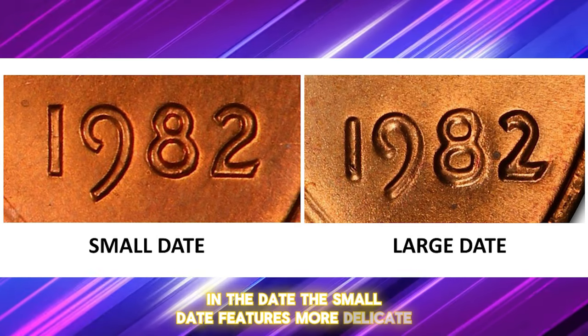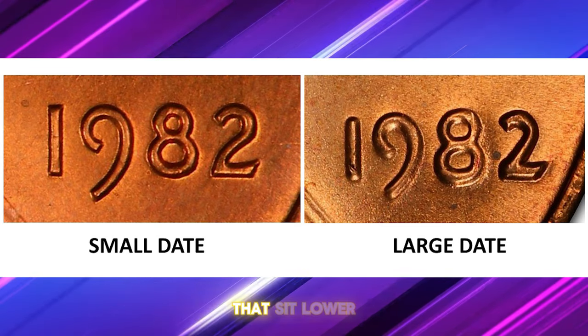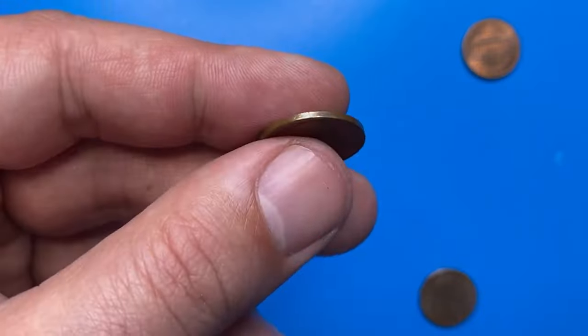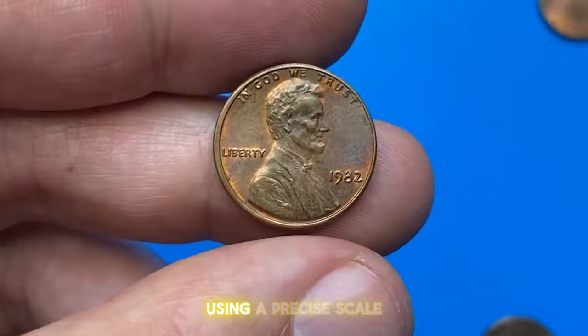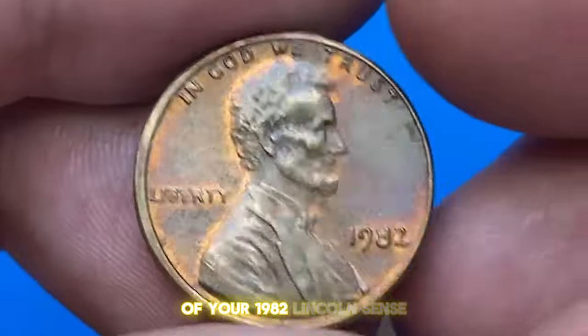The small date features more delicate and higher numerals, while the large date has thicker numerals that sit lower. One of the easiest ways to differentiate between bronze and zinc cents is by weight. Bronze cents weigh about 3.11 grams, whereas zinc cents weigh about 2.5 grams. Using a precise scale can quickly help you determine the composition of your 1982 Lincoln cents.